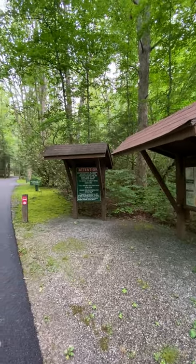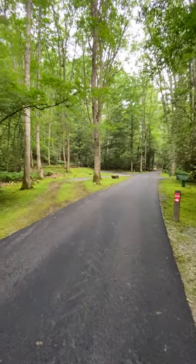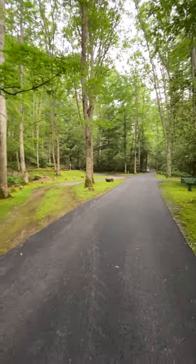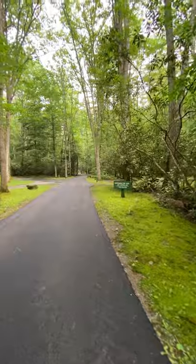Ranger Dave with TheDirt.com, Ranger Review for Campground: Seven Mile Campground in Seneca Forest.